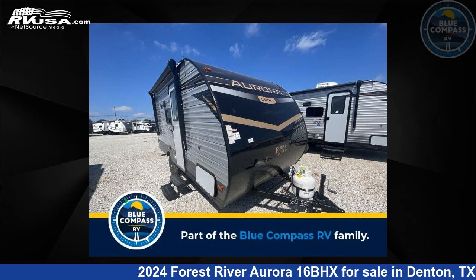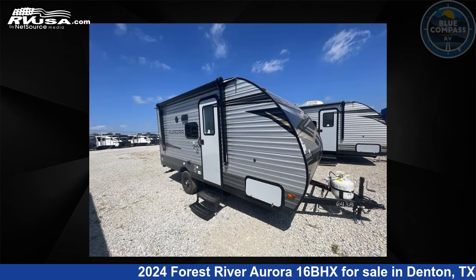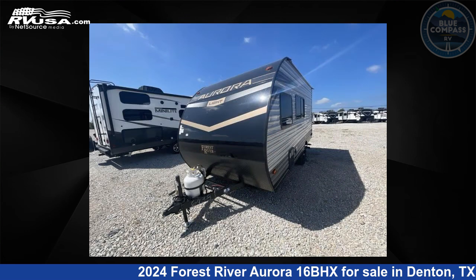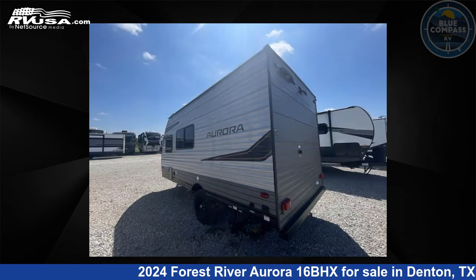This 2024 Forest River Aurora 16BHX is a travel trailer RV. It is located in Denton, Texas, 76210 and is offered for sale by Blue Compass RV Denton. Click the link in the video description to visit RVUSA.com and see more photos as well as the current price.